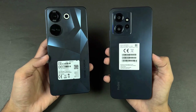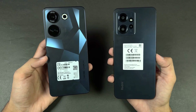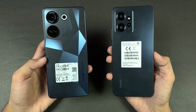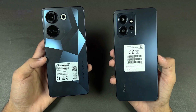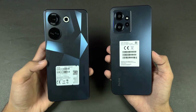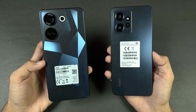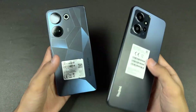Hey guys, what's up! I am back with another speed test. In this video we will be comparing the Tecno Camon 20 against the Xiaomi Redmi Note 12. The Redmi Note 12 is powered by the Qualcomm Snapdragon 685 SoC with 6 GB of RAM — I don't have the 8 GB variant right now — while the Camon 20 is powered by the MediaTek Helio G85 SoC with 8 GB of RAM.